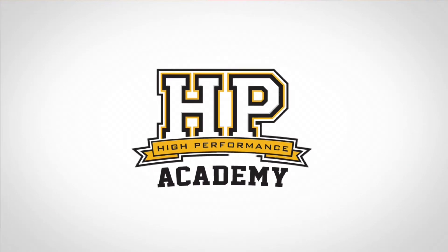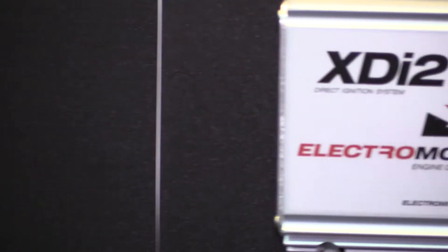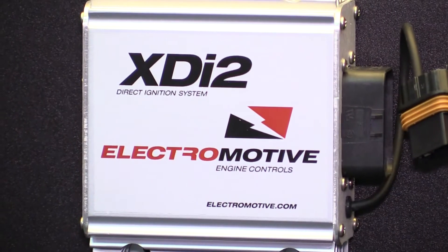We're here at PRI 2014 and we're talking to Uwe from Electromotive, a US manufacturer of aftermarket engine management systems. While this brand isn't particularly familiar to us from a New Zealand and Australian perspective, it's a very big name in the US market, particularly well known by Tom Nelson from Nelson Race Engines. He's been using the Electromotive brand for a long time on his amazing twin turbo builds of 2000-plus horsepower, so you know the product is capable.